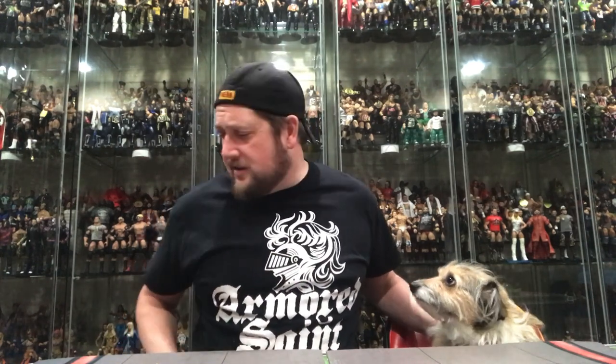Joined by my best buddy Lemmy — he's a corgi poodle. He loves action figures and going on walks. Also joined by Domino, also a corgi poo. I don't think she'll be on camera, but Lemmy wanted to sit up here and join me for this.